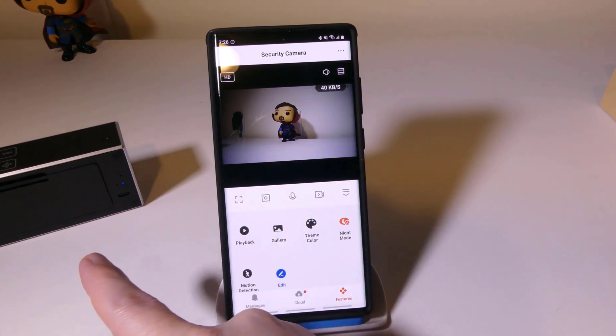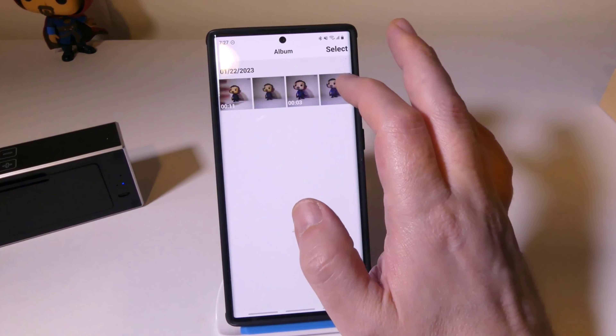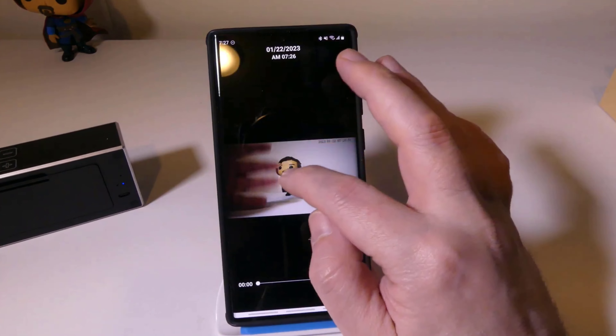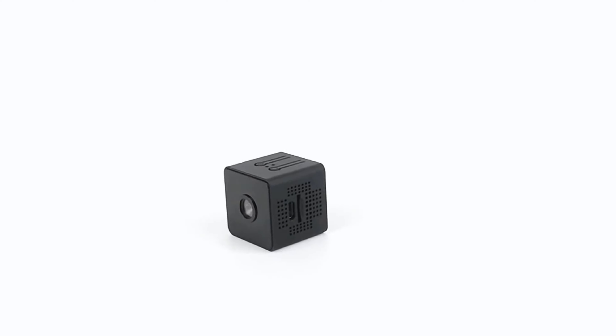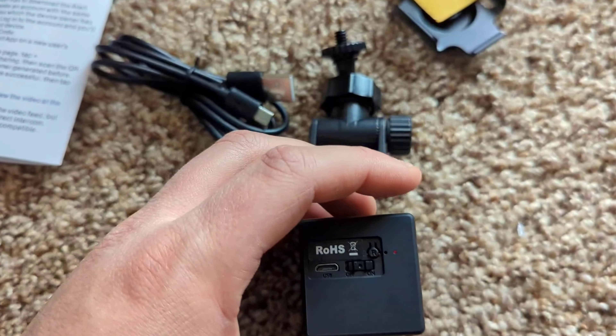Worried about storage? Don't be. With our encrypted cloud service, your footage is safely stored for remote playback whenever you need it. Say goodbye to clunky, complicated security systems and hello to high-tech simplicity. Get your smart PIR sensor camera today.